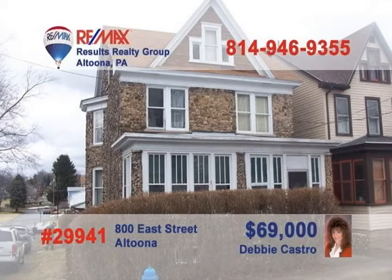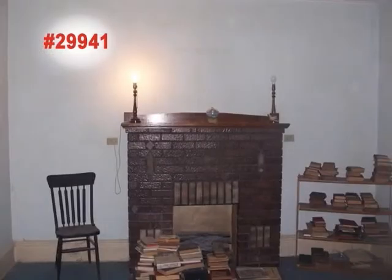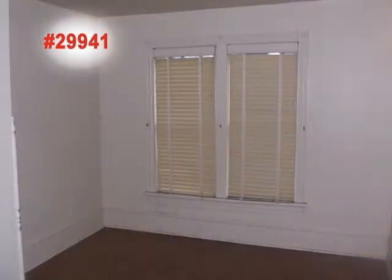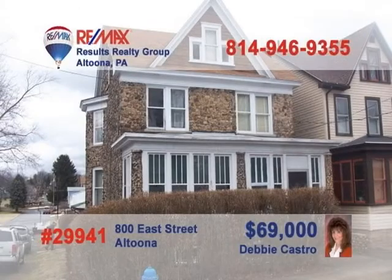Debbie Castro presents a great real estate opportunity for the right buyer. Currently set up as a duplex, this fine two-story stone home could easily be converted back to a three- or four-bedroom single-family structure. This home is move-in ready and waiting for your ideas, designs, and upgrades. The corner lot property also includes a detached two-car garage for off-street parking. Call Debbie today for an exclusive tour of this East End Charmer.